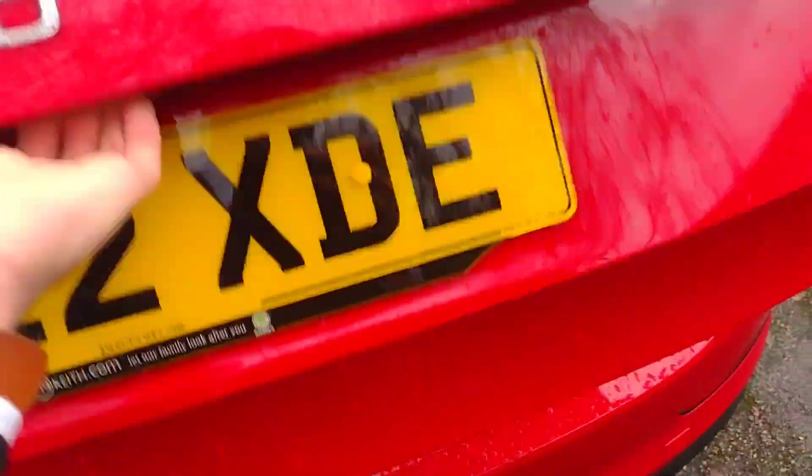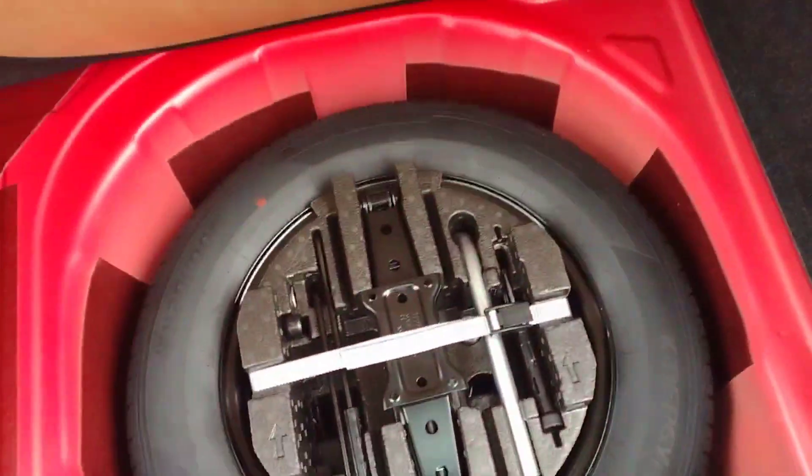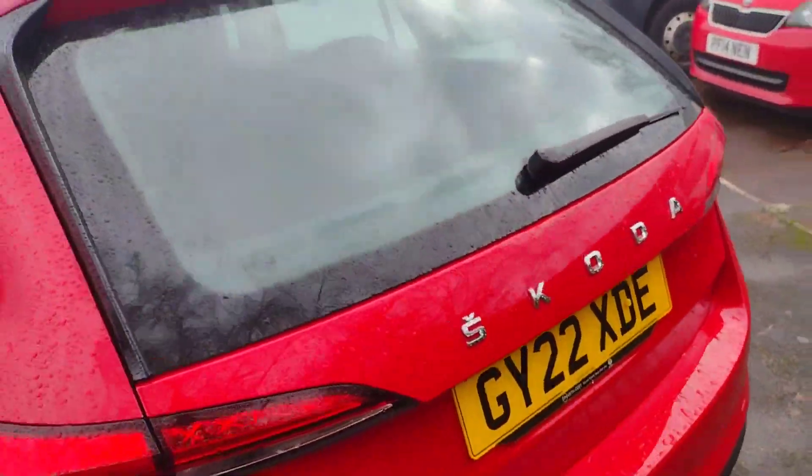I'll show you the boot. Obviously being a Scala you do get quite a sizable boot in here — a very nice size. And of course Scalas come with the full spare wheel; in fact it's one of the last models that still has a spare wheel as standard.